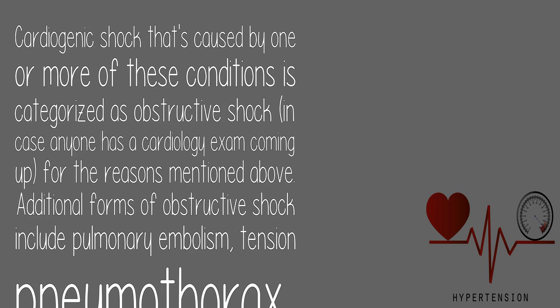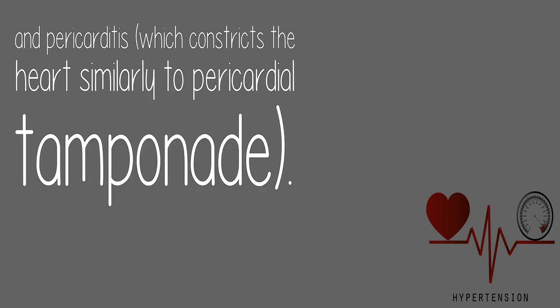Additionally, cardiogenic shock caused by one or more of these conditions is categorized as obstructive shock — in case anyone has a cardiology exam coming up. Additional forms of obstructive shock include pulmonary embolism, tension pneumothorax, and pericarditis.